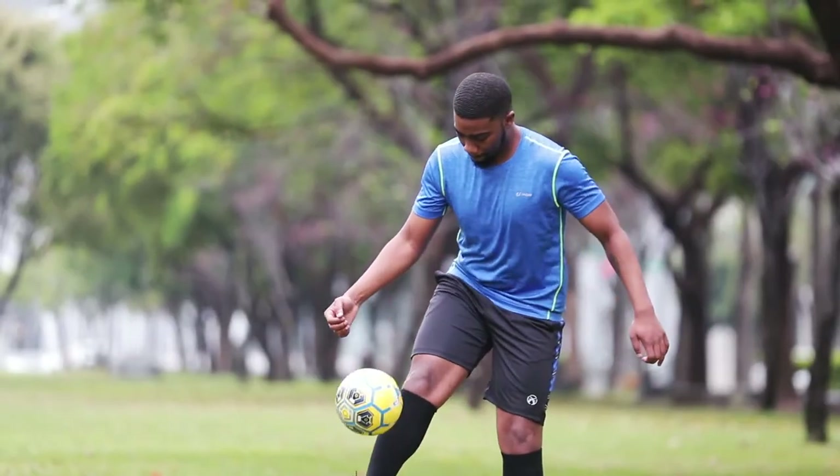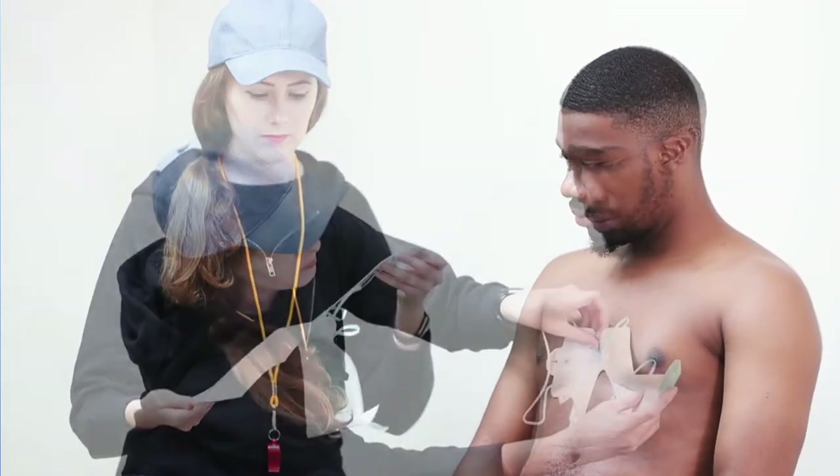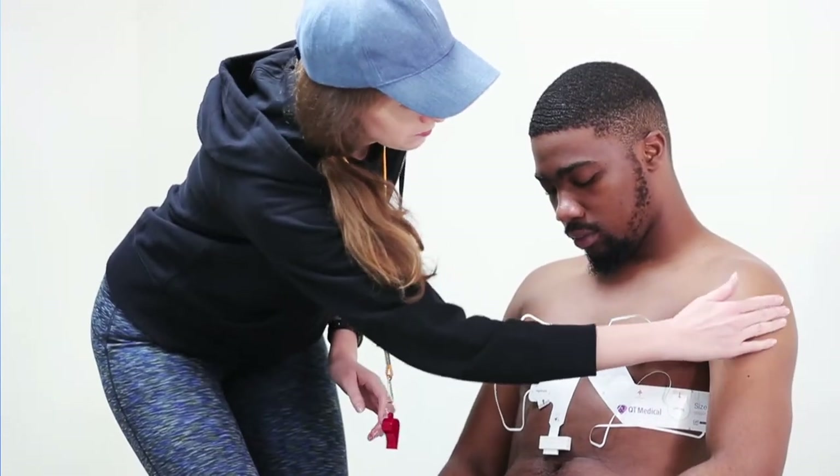Heart disease can strike anybody at any time, yet some people are at increased risk for sudden cardiac arrest. A 12-lead ECG may detect subtle abnormalities early to allow for timely treatment and prevent tragedies.